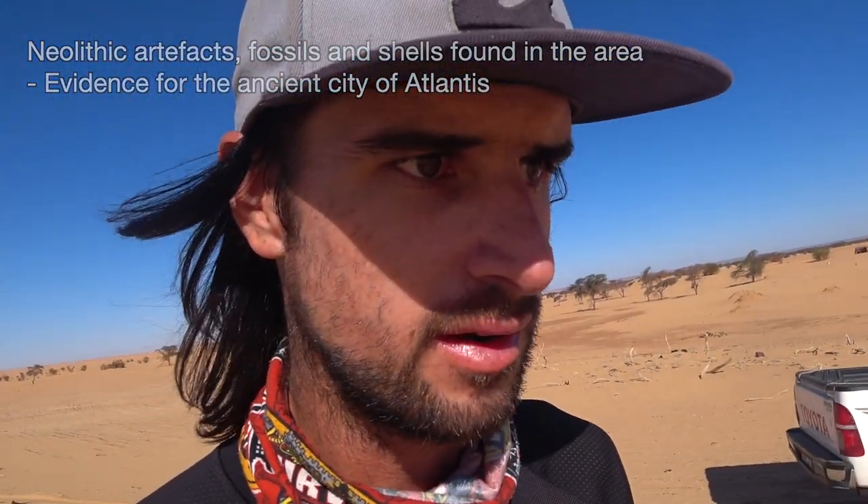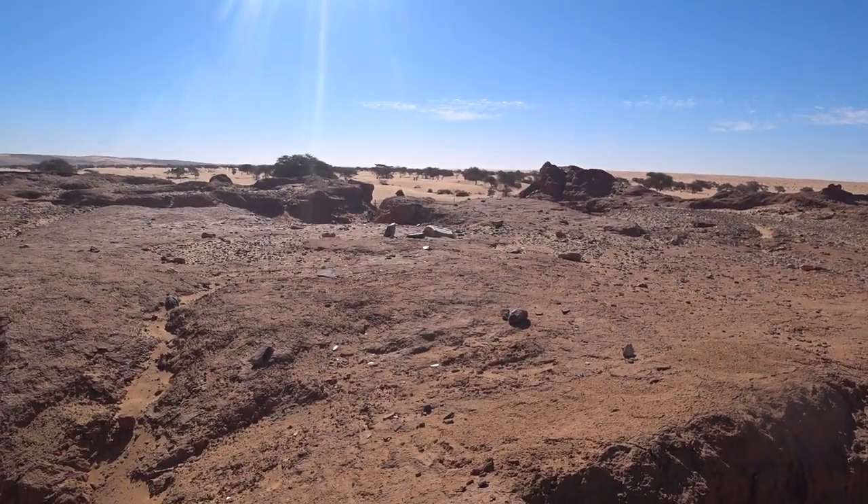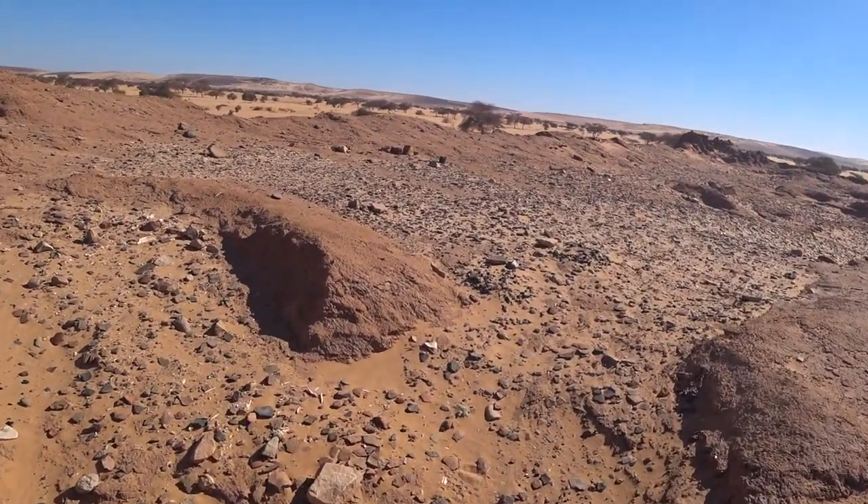We're going to have a look in Dagwadir, see if we can find any clues of the ancient past — any fossils or anything like that.